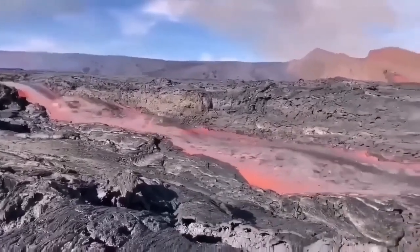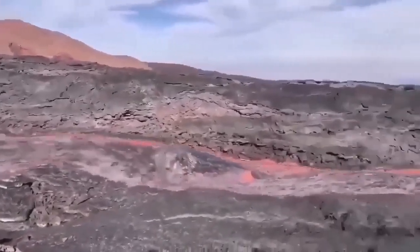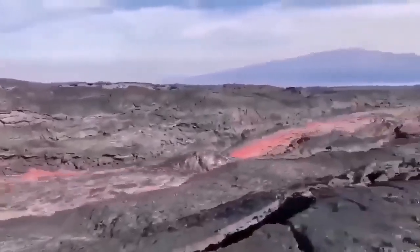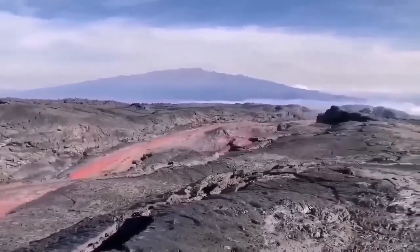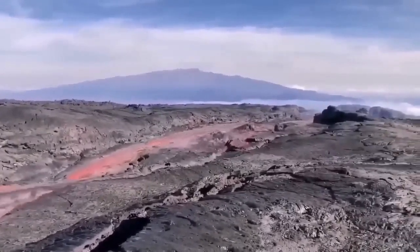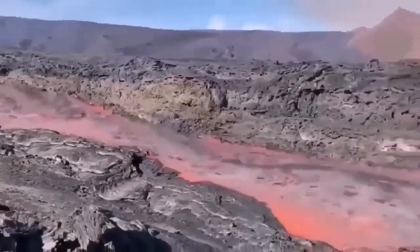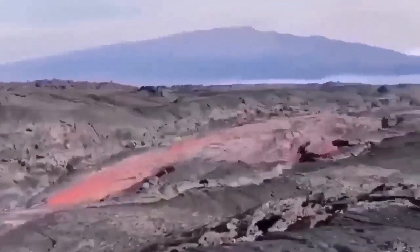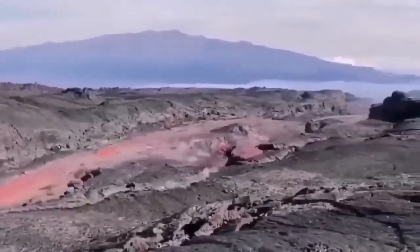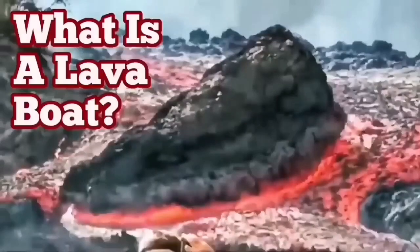This is from the La Palma eruption 2022, and this is flowing very rapidly, carrying the raft with it. These are rafts or lava boats carried by the flow of the lava, as you can see here. It's quite deep — probably five or six meters — and the sides are solidified, so a raft can be carried a long distance if the volume of lava is high enough.